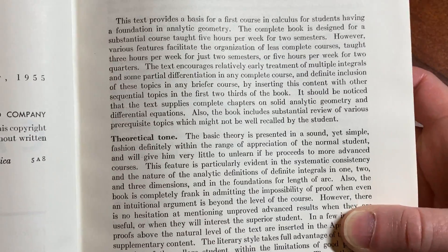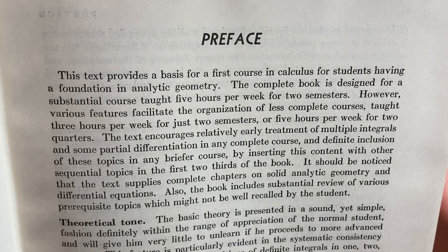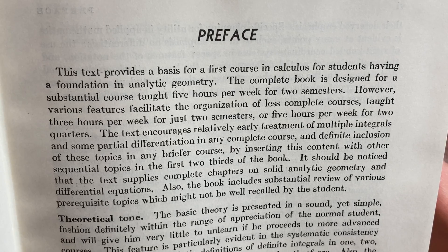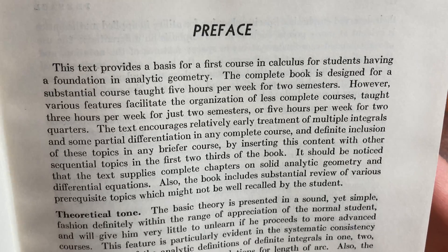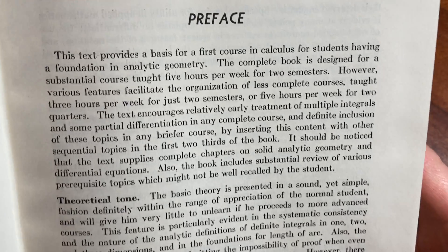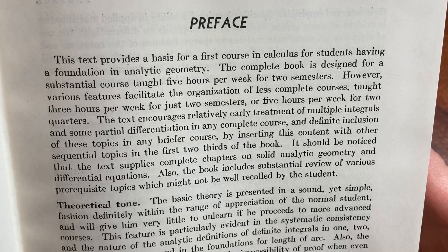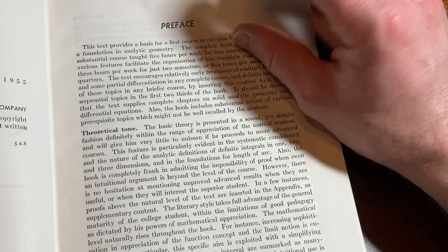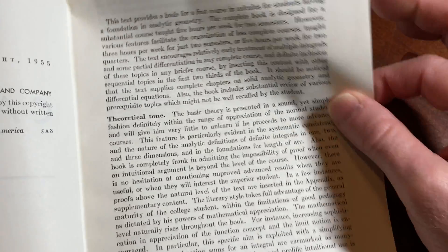This text provides a basis for a first course in calculus for students having a foundation in analytic geometry. The complete book is designed for a substantial course taught five hours per week for two semesters. So, like, Calc 1 and Calc 2 basically — that would be the equivalent today. Typically those are five credits at many schools in the U.S. that are on the credit system.